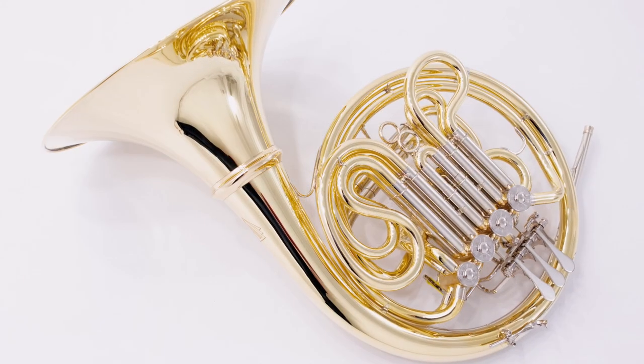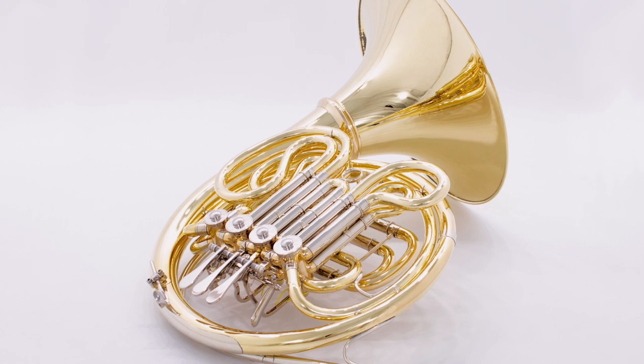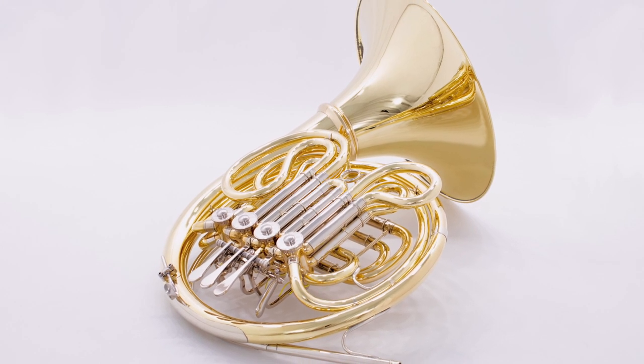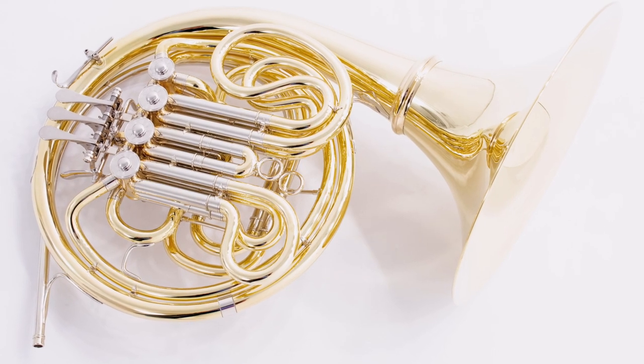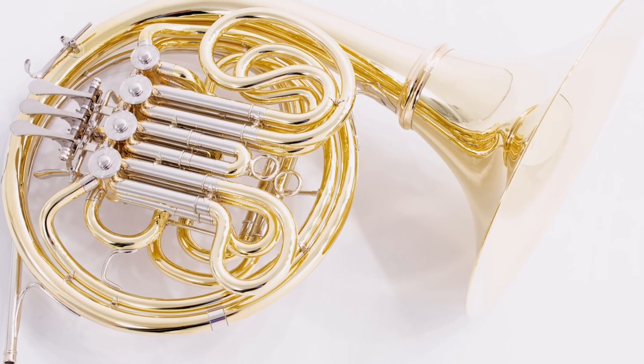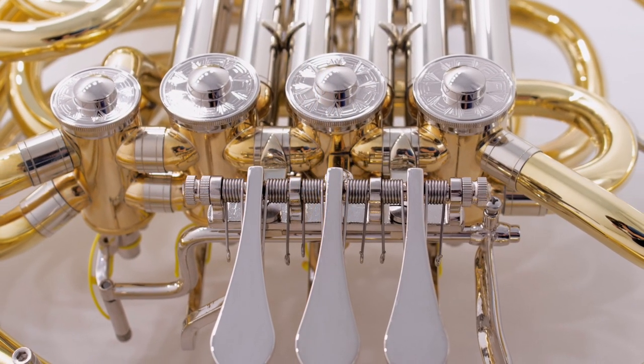Here's our Varus brass line of French horns. Our goal with Varus was to design French horns that meet the highest professional standards at an accessible price point. Each horn is shipped to Houghton Horns, where our repair technicians apply the finishing touches themselves. They're backed up by a five-year warranty.